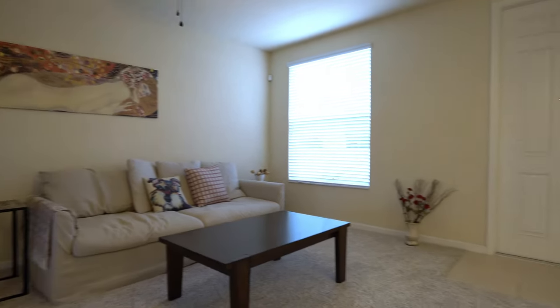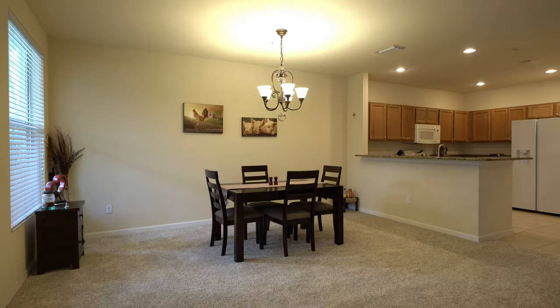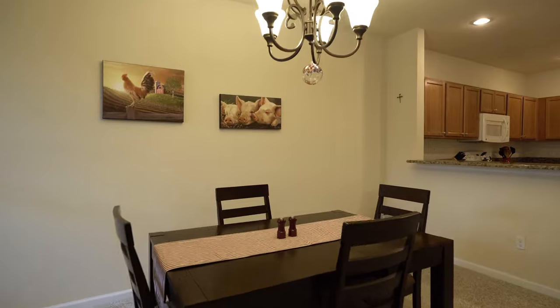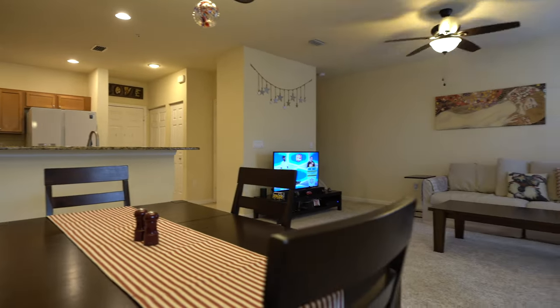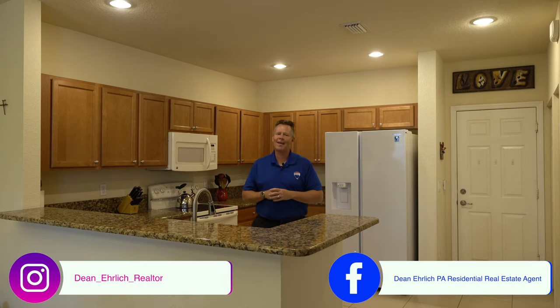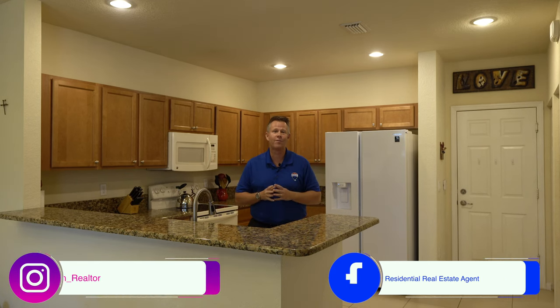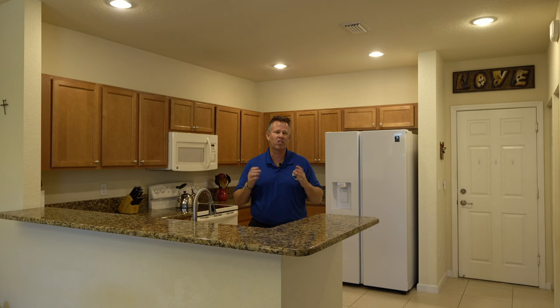Hello and welcome to Paloma Lakes in Coconut Creek. Dean Ehrlich with RE-MAX, and welcome to the video tour of my newest listing. This townhome has three bedrooms, two and a half bathrooms, a two car garage, and is just under 1800 square feet under air.